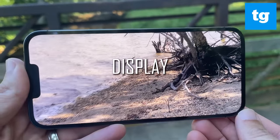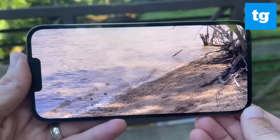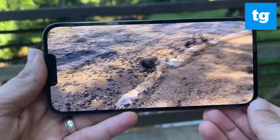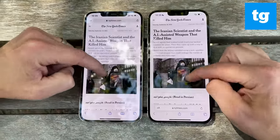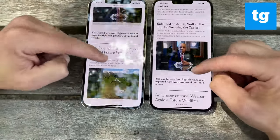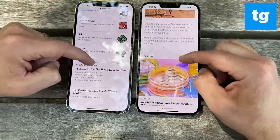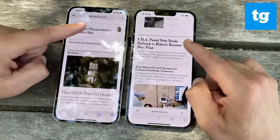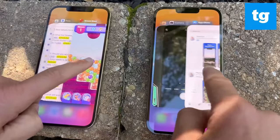The biggest upgrade to the iPhone 13 Pro Max is the new ProMotion display. This 6.7-inch OLED panel can dynamically scale its refresh rate from 10Hz to 120Hz, which results in smoother overall performance and animations. For example, when scrolling on websites with the iPhone 13 Pro Max and its predecessors side by side, I could more easily read the text as I scrolled on both displays. These benefits carry over to other animations as well, such as swiping between apps or returning to the home screen.